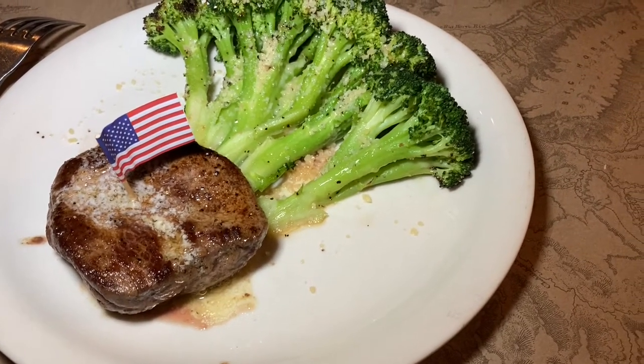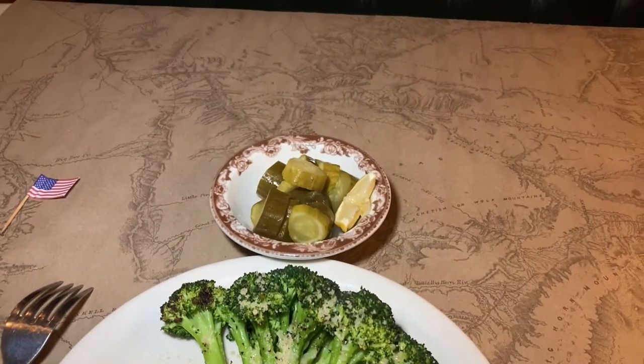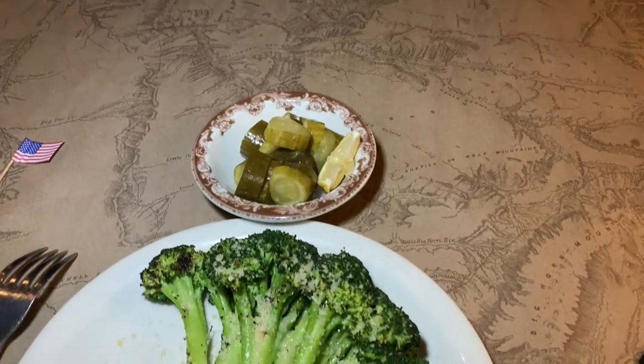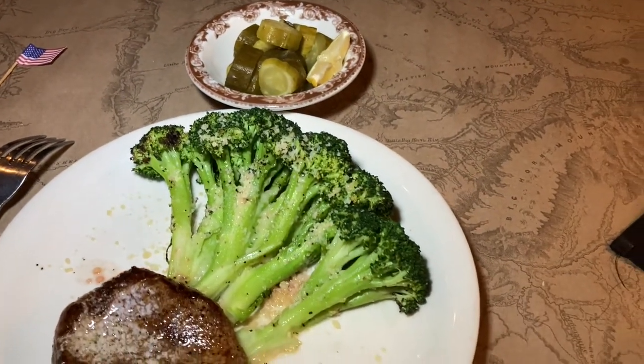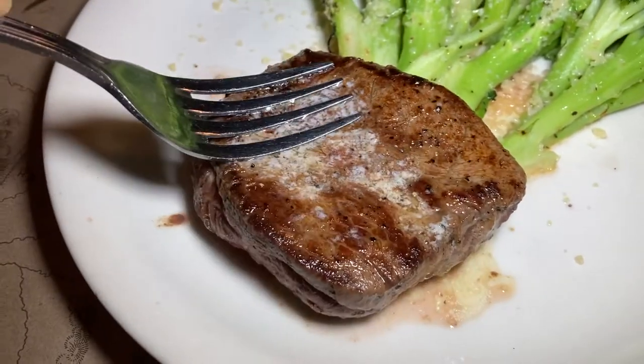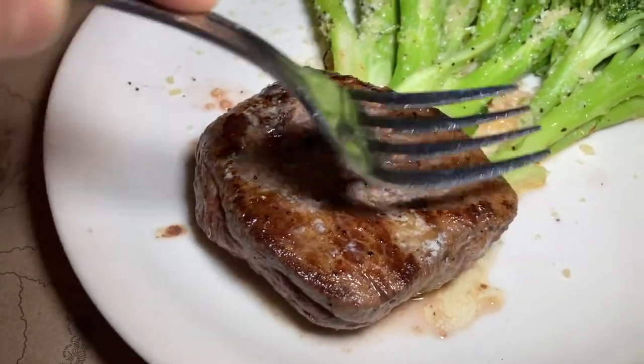We'll try it out. And the placemat on the tables is a map of the West, so the theme is very consistent. Nice bounce to it. It's cooked medium.